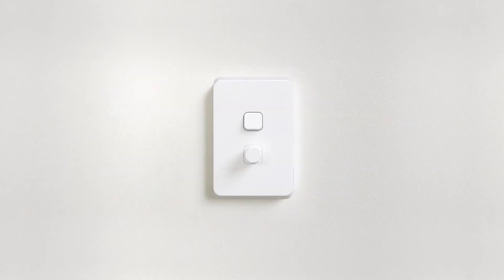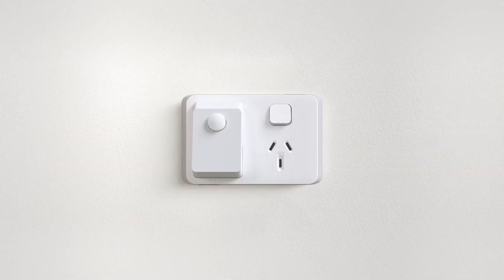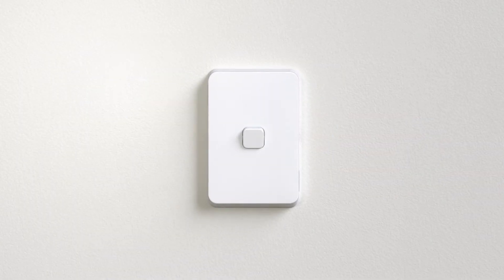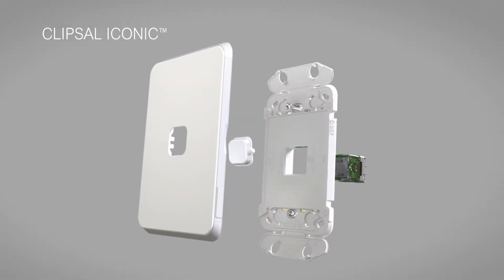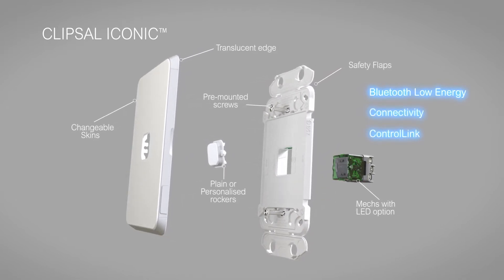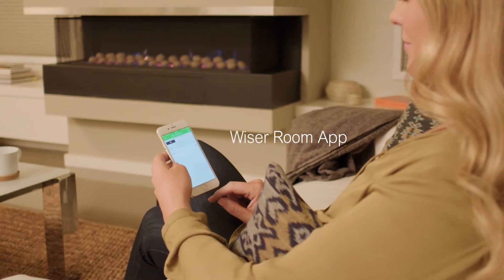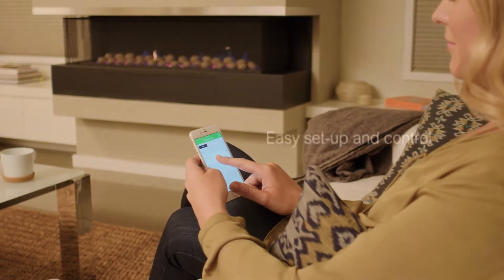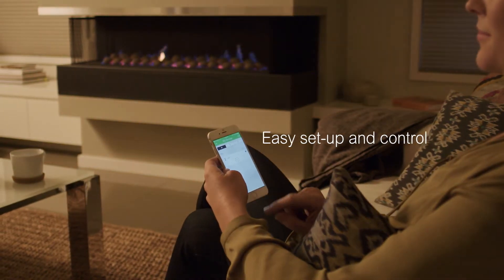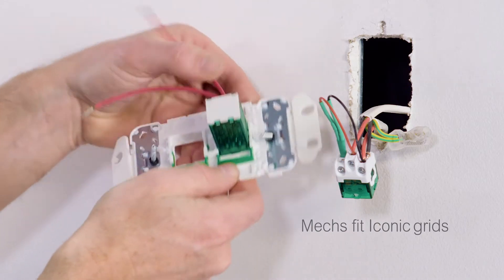Clipsil Iconic Electronic Accessories deliver clever efficiency to the home. As well as the standard features of the new range, Bluetooth Low Energy Connectivity and our own ControLink technology offer simple control and configuration. Plus the Wiser Room app offers you configuration options to match your customers' tastes. Electronic Accessories are mechs that fit Clipsil Iconic switch grids.